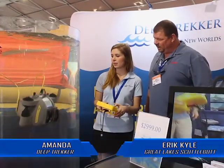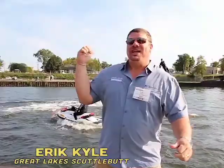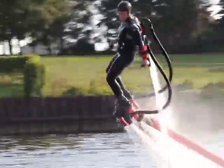The boat right behind you is the Pursuit ST310. It's a big thing — you can do straight down dives. The roominess of these boats; they're very well thought out. Check this out! This is called flyboard!